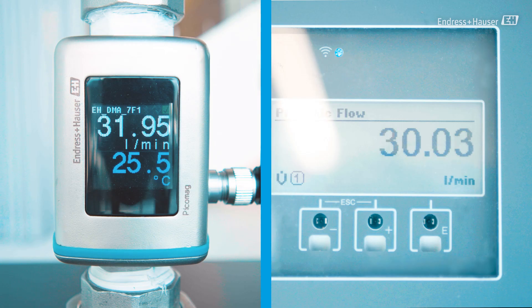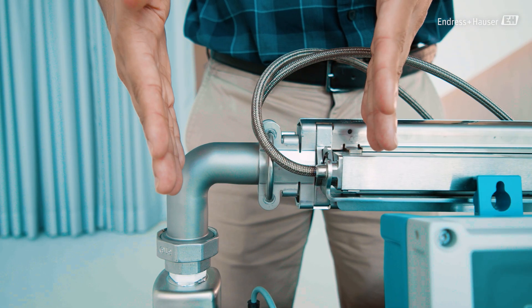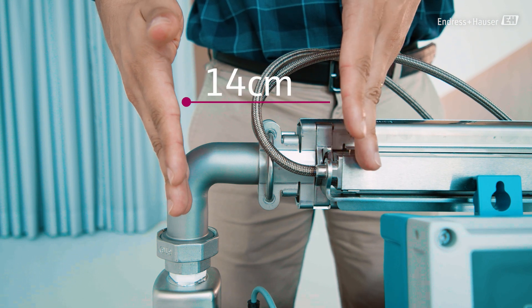You can see the flow measurement with the Picomag and also with the Prosonic Flow W400. As you see, we have a difference of about 6-7%. This is because the Prosonic Flow W400 should have an inlet run of 15DN to measure accurately, which in that case would be almost 40 centimeters, and here it's only 14 centimeters.